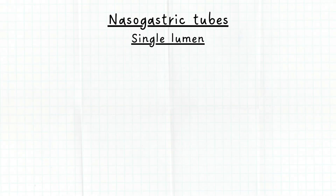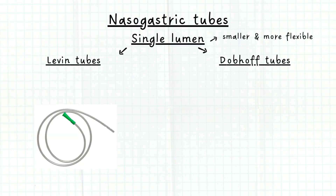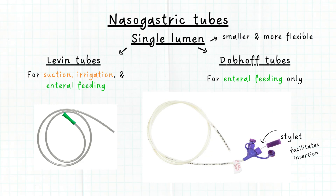Single lumen NG tubes are smaller in diameter and more flexible. Examples are Levin tubes and Dobhoff tubes. Levin tubes are simple single lumen tubes used for various purposes, including suction, irrigation, and enteral feeding. Dobhoff tubes, on the other hand, are used for enteral feeding and medications only. Dobhoff tubes have a guide wire called a stylet that helps to facilitate insertion and is removed after insertion.